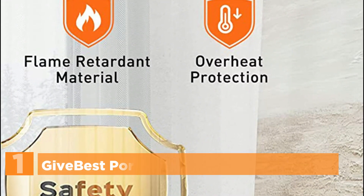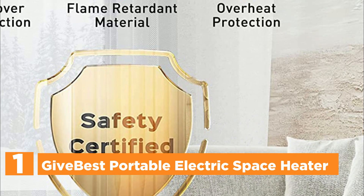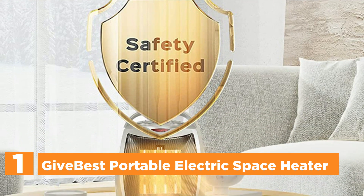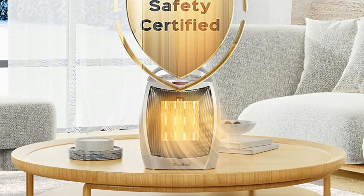The top pick in our list is the best portable electric space heater. This ceramic heater is designed to provide versatile heating options for both summer and winter use. It has two heat settings, with a maximum output of 1500W and a minimum output of 750W. Additionally, it features a cool air fan for added convenience. The thermostat control ensures that the heater will automatically turn off when the desired temperature is reached and turn back on when the temperature drops below the set point.